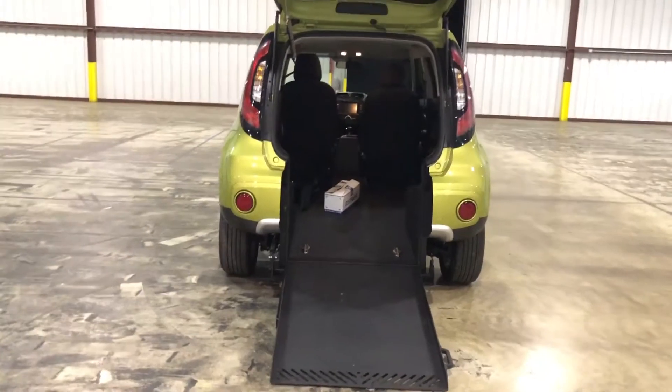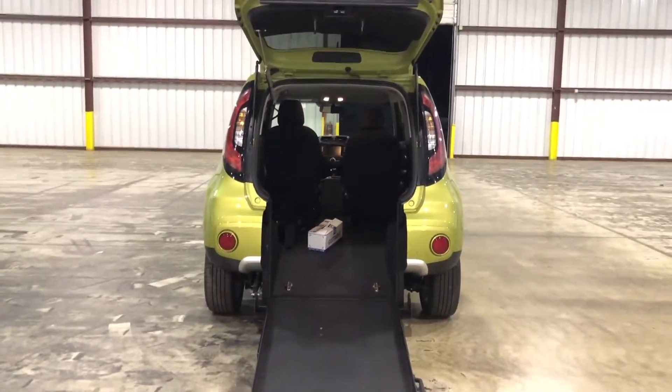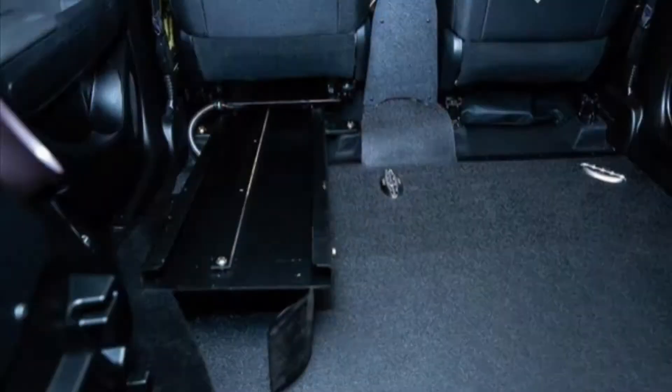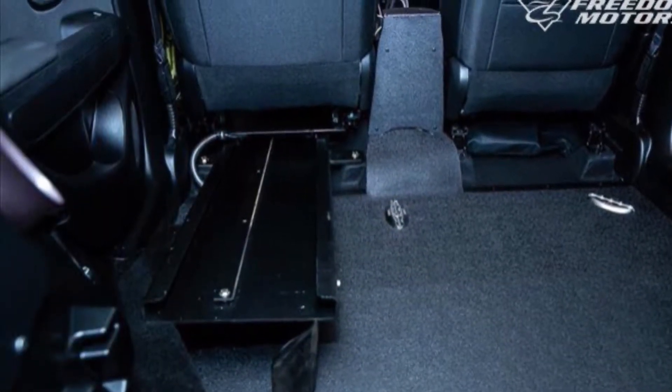Driver's side transfer seat and automatic entry. What that means: if you're in a wheelchair or a scooter, you're able to enter the back of this vehicle, transfer into the driver's transfer seat, and take off. Check it out — there's a driver's transfer seat right there.